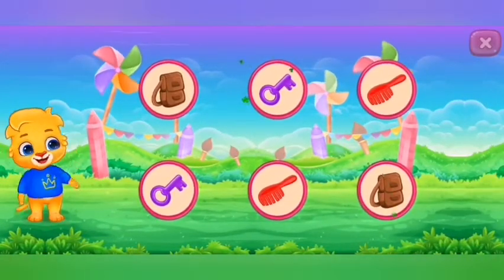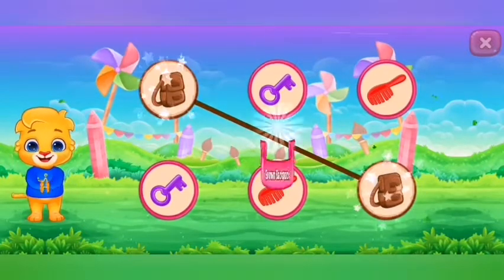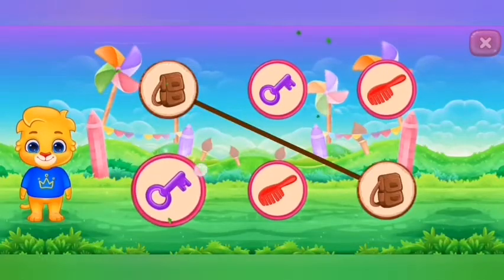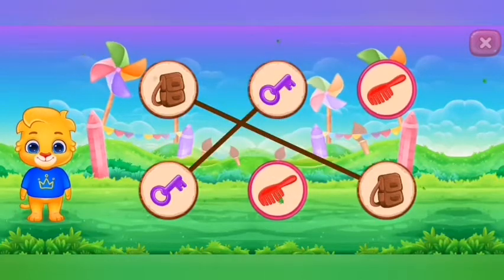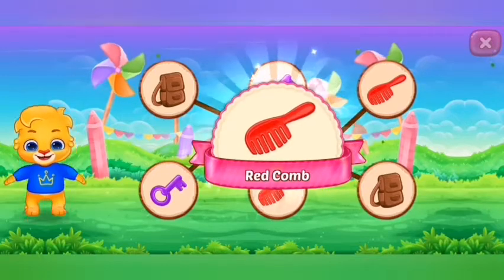Match the colors. Brown bag pack. Purple key. Red comb. Woohoo!